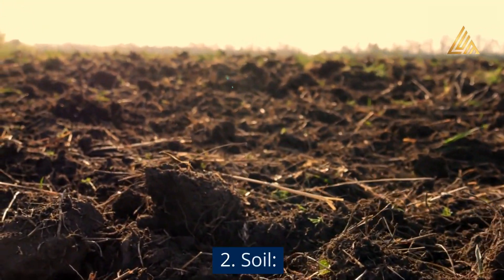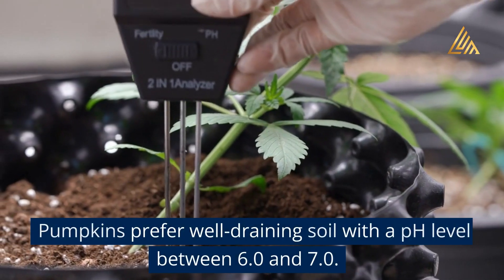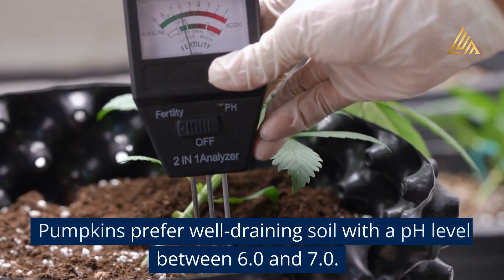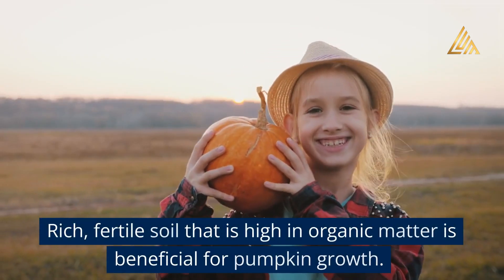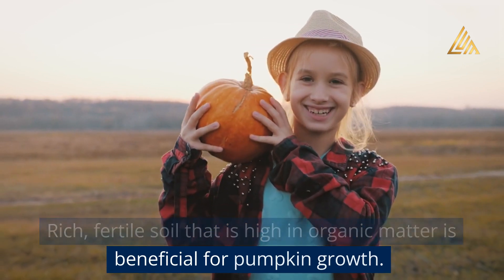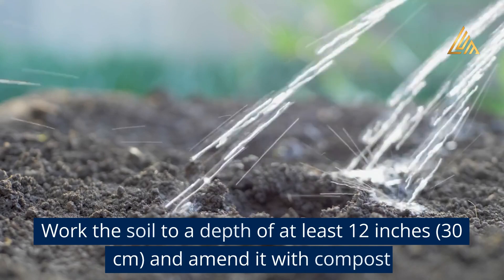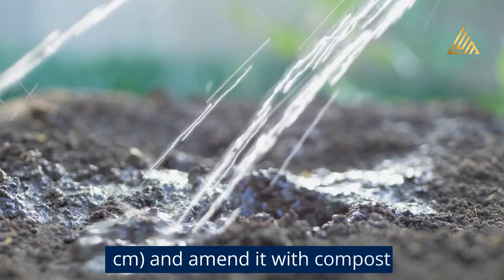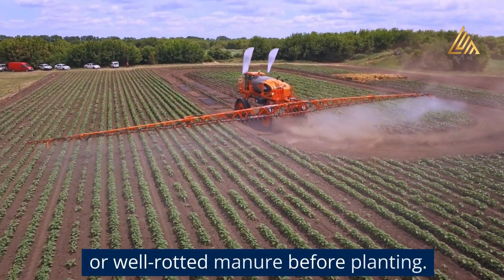Soil: Pumpkins prefer well-draining soil with a pH level between 6.0 and 7.0. Rich, fertile soil that is high in organic matter is beneficial for pumpkin growth. Work the soil to a depth of at least 12 inches (30 centimeters) and amend it with compost or well-draining materials.